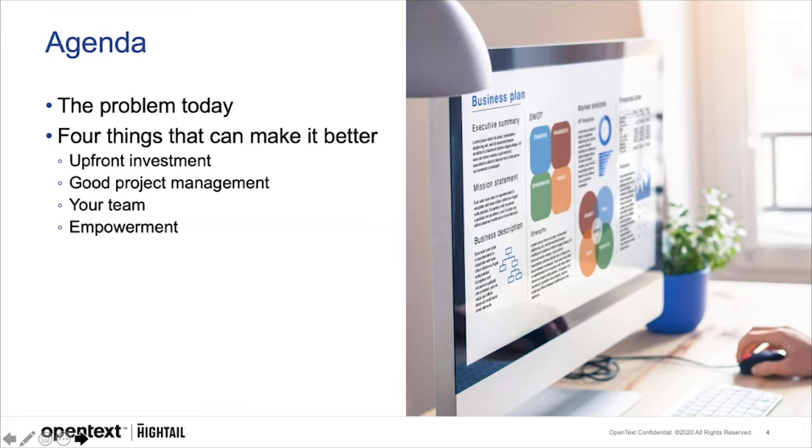Today we'll be looking at the landscape that explains why agency and really all creative work has become so challenging, the resources including the guidance, tools, people, and skills that you need to overcome these challenges — and the four things that can make it better: upfront investment, good project management, your team, and empowerment.